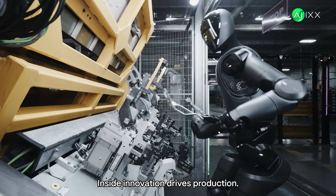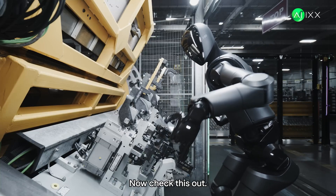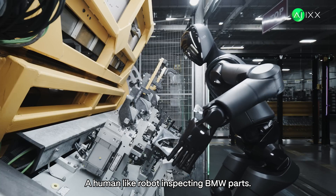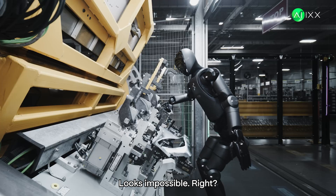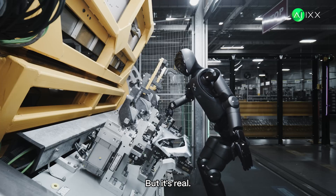Inside, innovation drives production. Check this out — a human-like robot inspecting BMW parts like a master craftsman. Looks impossible, right? But it's real.